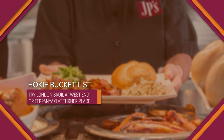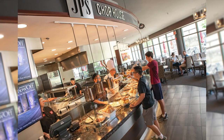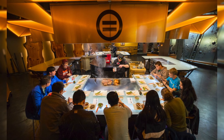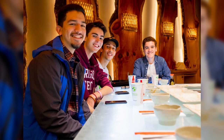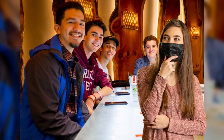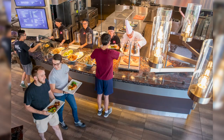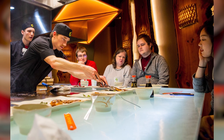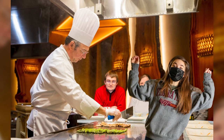Number three: eat London broil at West End Market or teppanyaki at Turner Place. For celebrations and date night, JP's Chop House in West End Market and Origami at Turner Place offer a sit-down restaurant experience unlike any other on campus, which is probably why Virginia Tech's alumni place them on their bucket list. JP's London broil is served daily, or reserve a seat at Origami Teppanyaki Grill and enjoy watching trained chefs flip and dice up an incredible meal.